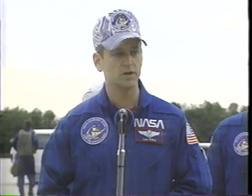I just want to say that I really feel lucky to be assigned to a flight like this with all these great folks. We've had a lot of fun training over the last few months, and I know we're going to have fun up in space next week. Can't wait to get back and tell you all about it.